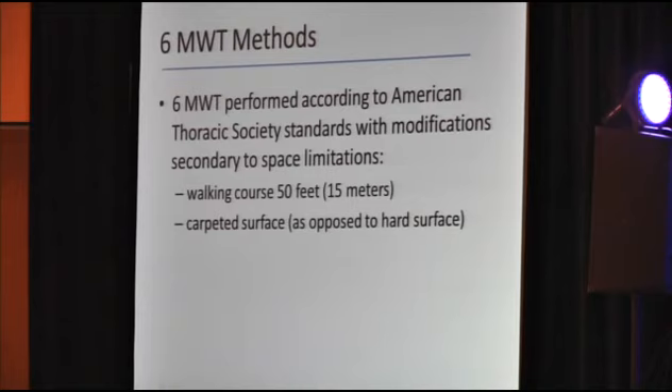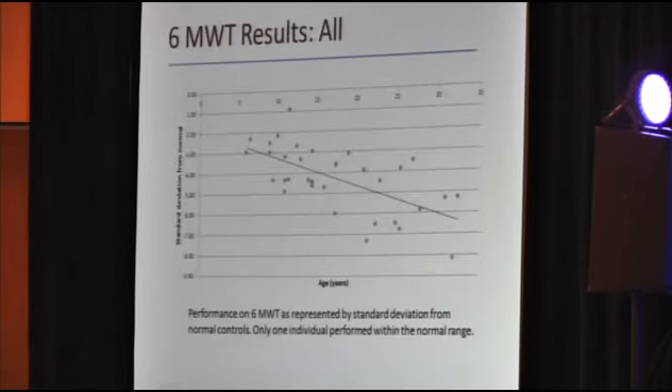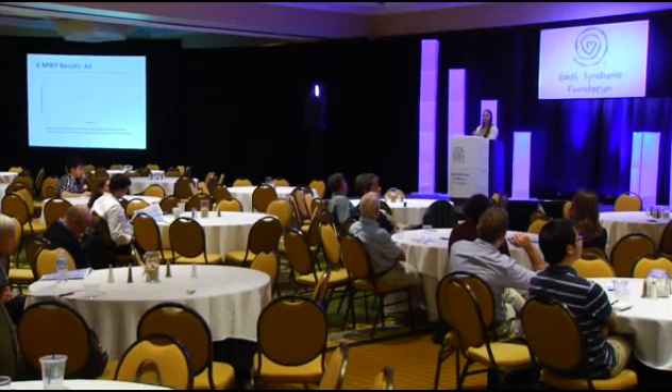The six-minute walk test was performed according to American Thoracic Society standards with modifications secondary to the space available. Our walking course was 50 feet as opposed to 100 feet, and it was on a carpeted surface as opposed to a hard surface, because the only hard surface in this hotel is in the lobby. The normal was calculated using a regression equation from the Cheta et al. article that takes into account height, given the delayed puberty that boys with Barth syndrome experience.